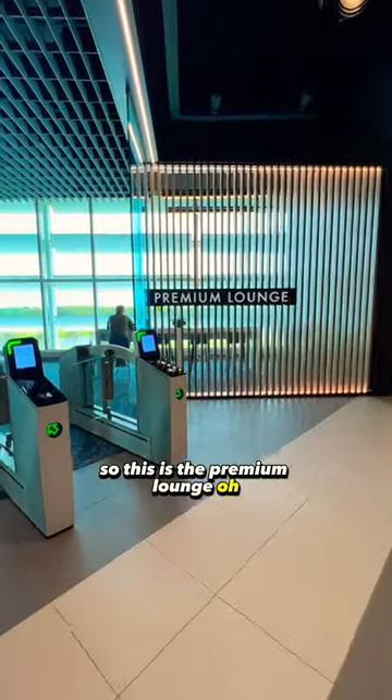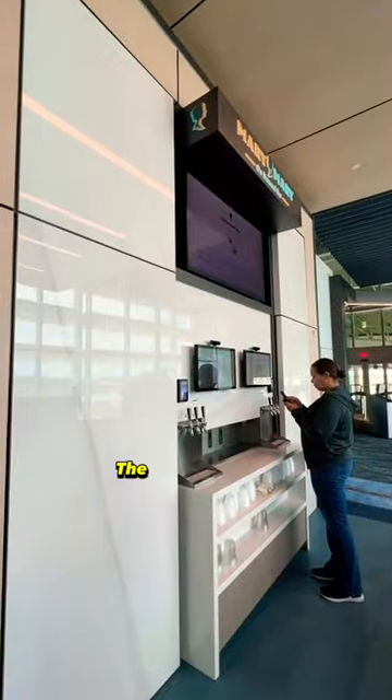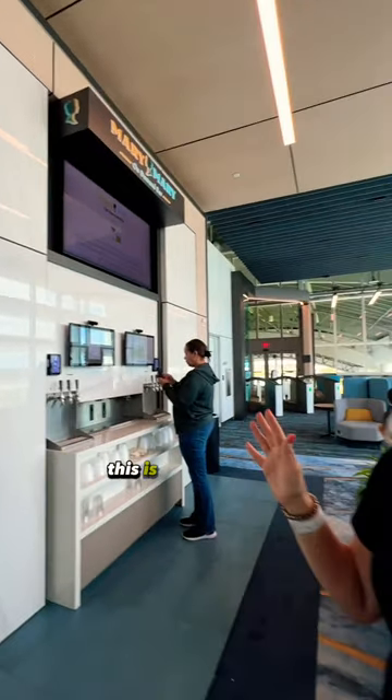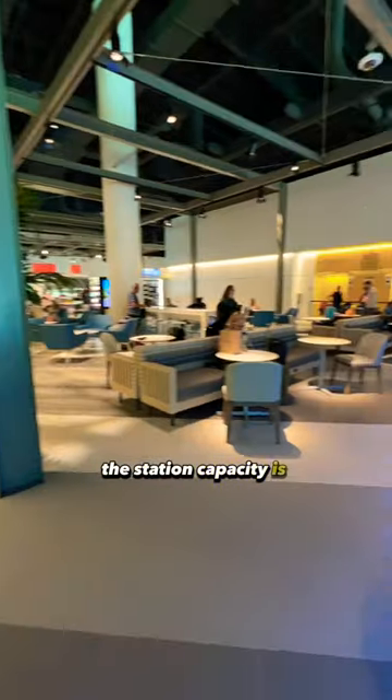This is the premium lounge. With your premium ticket, you get complimentary food and snacks. There's also the Merry Merry On Demand Bar, by a company called Tended Bar out of Jacksonville, Florida. The station capacity is over 700.